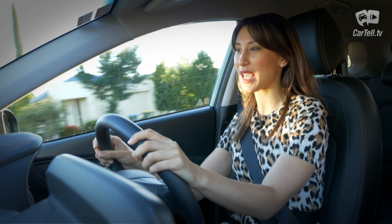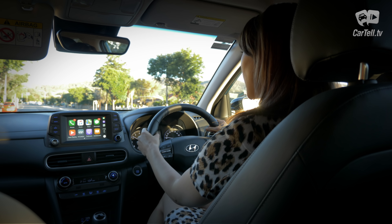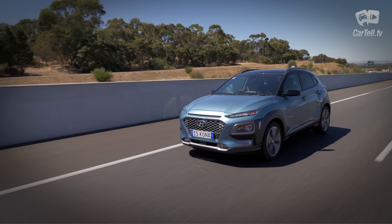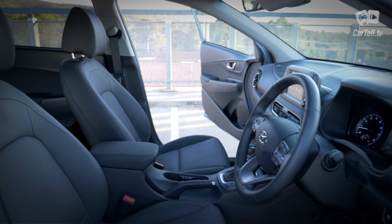In terms of suspension, the Kona is tuned to our market and the Hyundai engineers have proved themselves more than capable in this field consistently. They found a perfect mix of comfort and control. Mind you, this is a small SUV so don't expect S-Class comfort, but in its segment there aren't many better options in both comfort and dynamics.